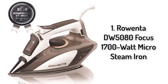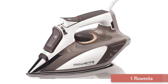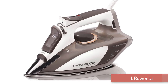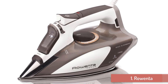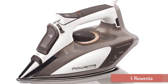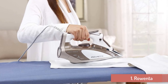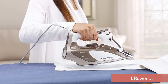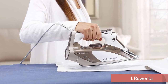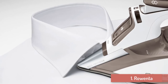And finally, Number 1: Rowenta Focus Micro Steam Iron. First off is the German-made Rowenta DW5080 Focus Steam Iron that is chock-full of features to remove wrinkles from any fabric. With its stainless steel soleplate featuring 400 holes for steam, ironing will become a pleasant chore after all. This is made possible by its efficiency in distributing steam over a wide area, and its precise tip that allows you to easily maneuver between buttons, over collars, and along seams.